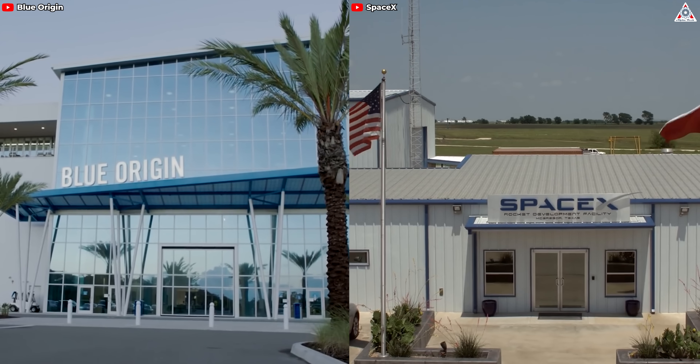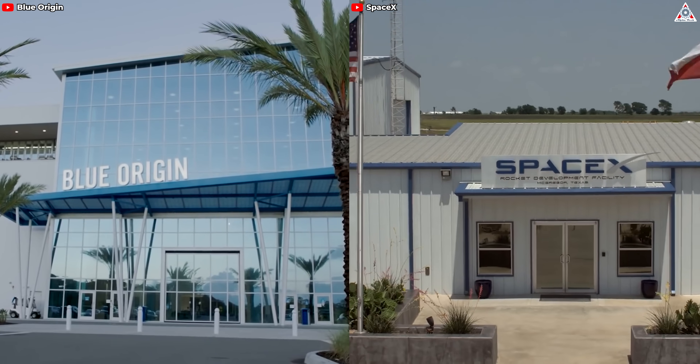SpaceX and Blue Origin are two companies founded at the beginning of this century. So far, the race between these two companies — what we often call the race between the tortoise and the hare — is still going on and showing no signs of stopping. With the mindset of a chaser, Blue Origin will have to find every way to catch up with its opponent.